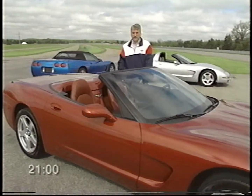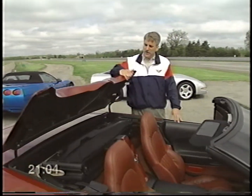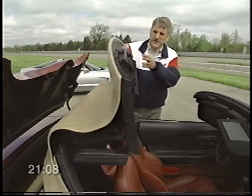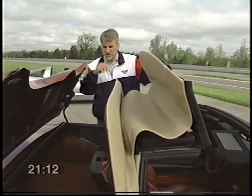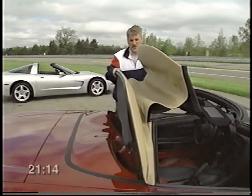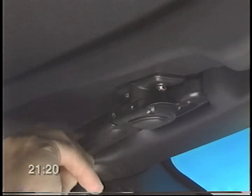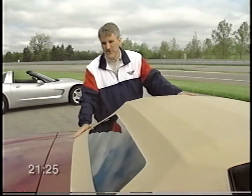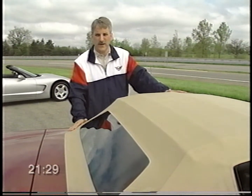To raise the convertible top, simply reverse the process used in lowering it. Reach underneath the hard boot, hit the button to release it. Raise the front edge of the top up, reach in and grab the rear edge, and when both are straight up, re-secure the hard boot. Lower the rear edge, then the front edge, and reattach both front latches. The beauty of the new top is that the linkage inside now secures the rear edge without any auxiliary latches in the rear of the car.